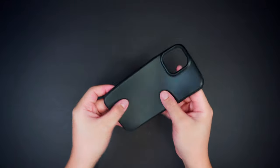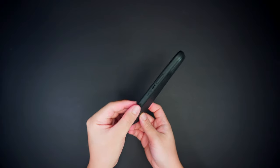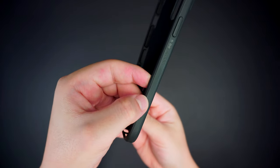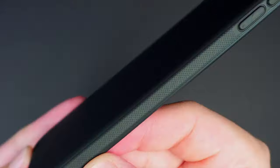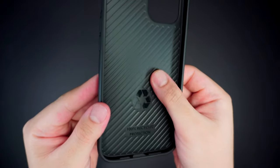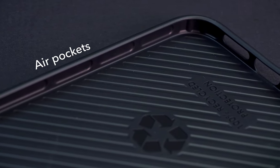It's a premium quality TPU-style case which has a non-slippery matte texture on the exterior that feels good to the touch, along with textured grips around the edges making it more secure when holding the device. Looking at the interior, it has a ridge pattern design on the back and built-in air pockets along the corners that absorb shocks and impacts for up to 8 feet of drop protection.